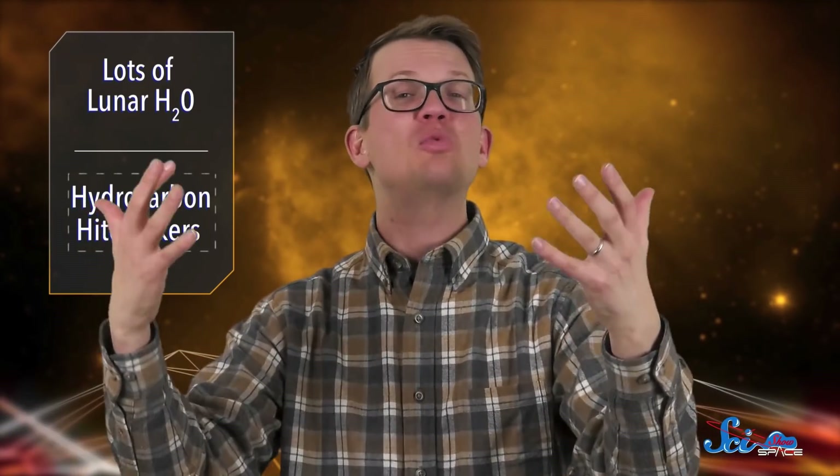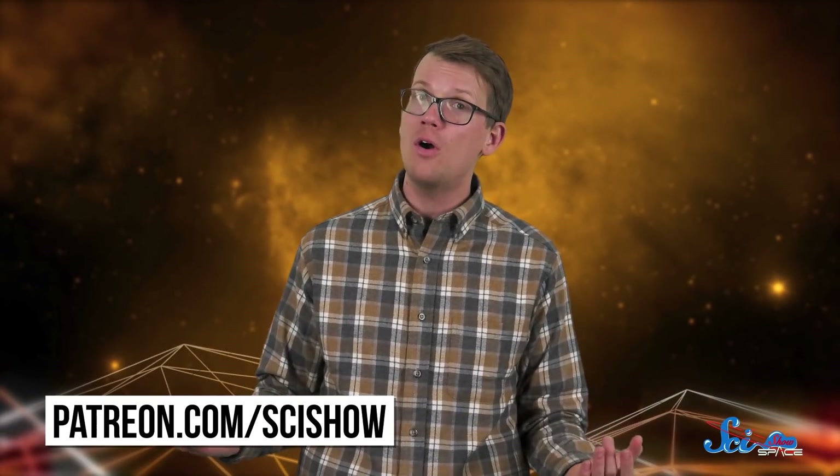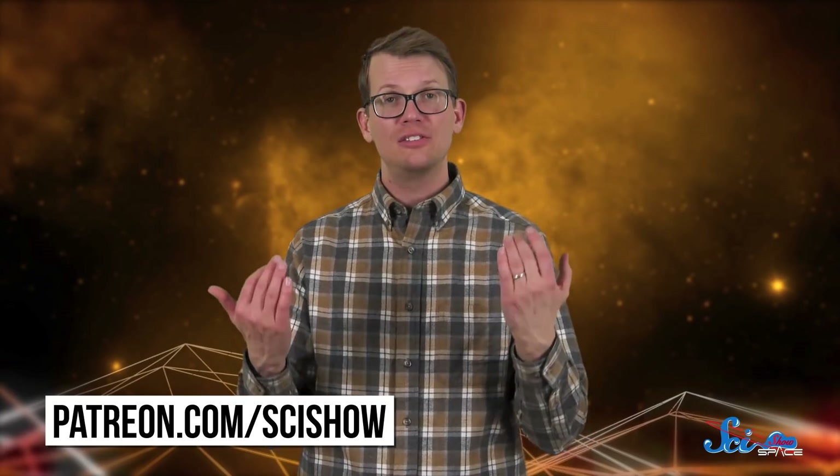Thanks for watching this episode of SciShow Space News, and a special thanks to all of our patrons who make this show possible. If you want to find out what you can do to help keep SciShow going, you can find out more at patreon.com/scishow.